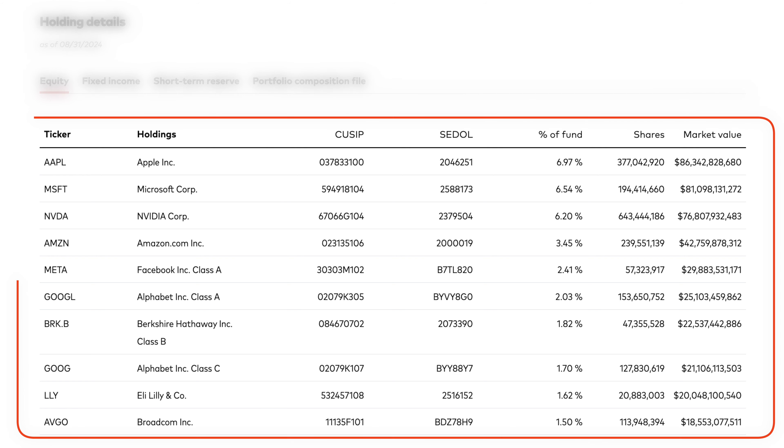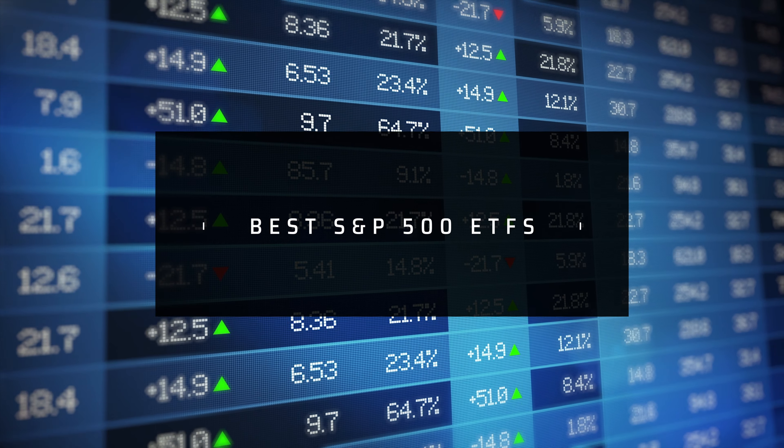For example, as of the recording of this video, Apple has the largest influence by covering roughly 7% of the entire fund. So if you only bought the S&P 500, then 7% of your investment would be in Apple. Out of all the options out there, let's first go over the best S&P 500 ETFs.